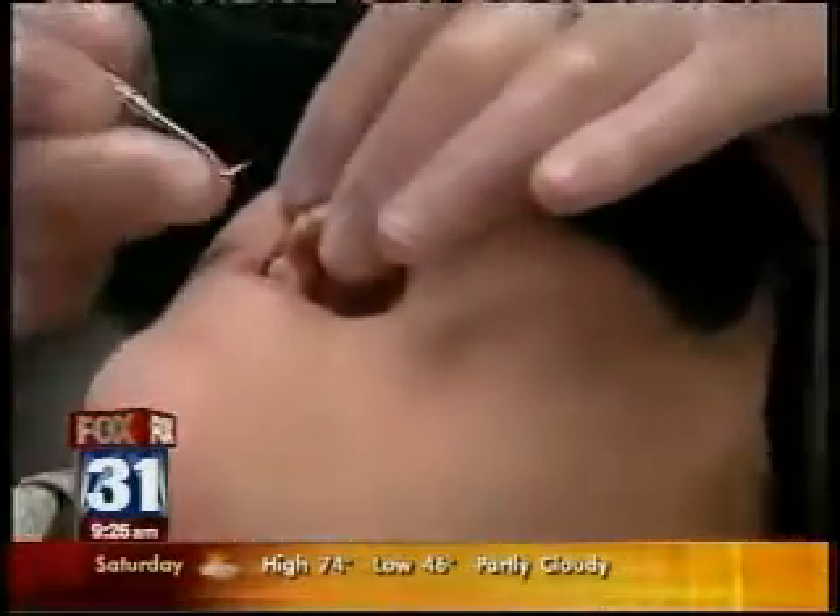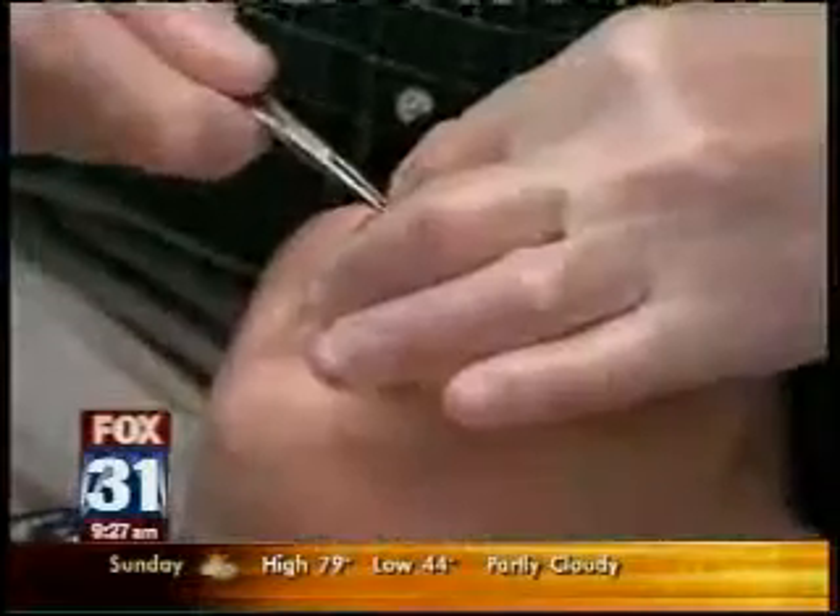It's a robot that helps orthodontists get braces on and off in about half the time. Here to tell us more is Dr. Robert Bruca, a Littleton orthodontist using this new system.